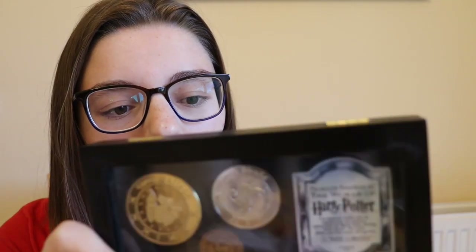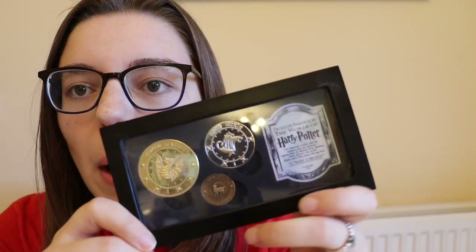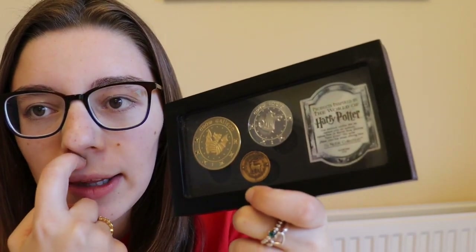This coin replica was created by Noble Collection. It is an official Wizarding World piece of merchandise. It costs £26, which is the retail price on the website. You can buy this at the Studio Tour, the Wizarding World at Universal Studios, and probably the New York store — though I cannot confirm that — as the Studio Tour and Wizarding World do stock Noble Collection items.